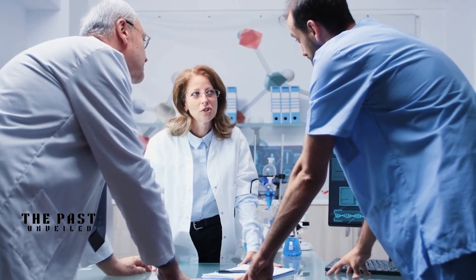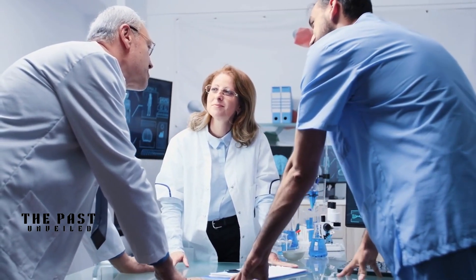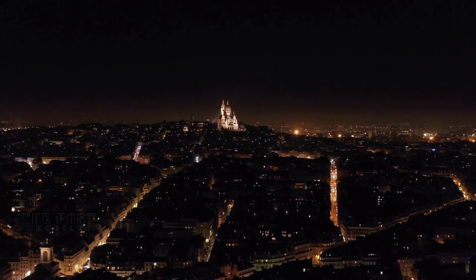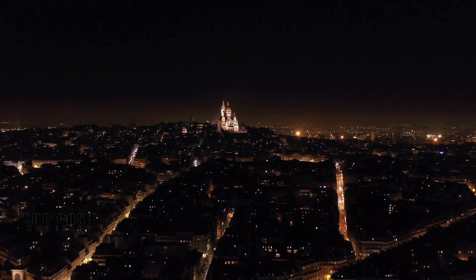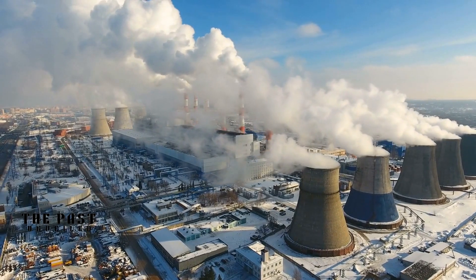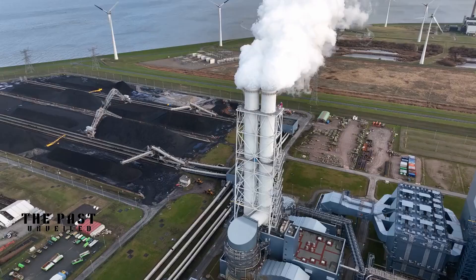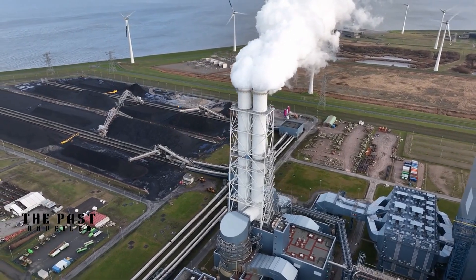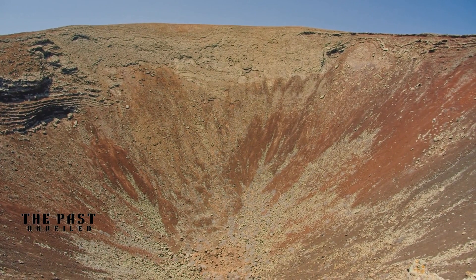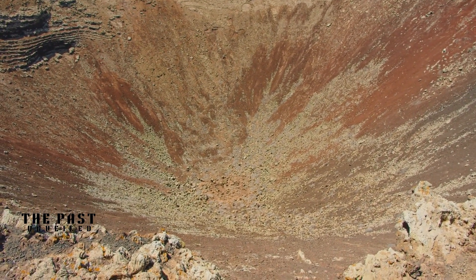The research conducted by Harvard and MIT not only sheds light on the impressive engineering of ancient Rome but also has important implications for modern construction. The use of quicklime in Roman concrete is not a practical solution for large-scale contemporary construction, but the principle of self-healing materials is something that can be applied in modern construction. One concern of modern concrete production is the impact it has on the environment. Cement, a key ingredient in concrete, is responsible for a significant amount of greenhouse gas emissions. By understanding the principles behind Roman concrete, scientists and engineers can develop new ways to create durable and sustainable concrete. Potential solutions include the use of alternative cementitious materials, such as fly ash or slag, and incorporating self-healing mechanisms in modern concrete.